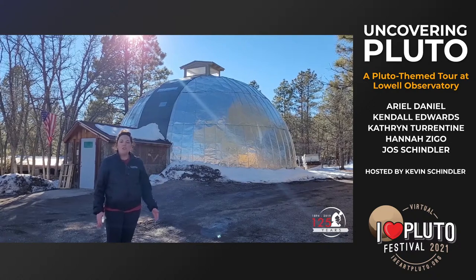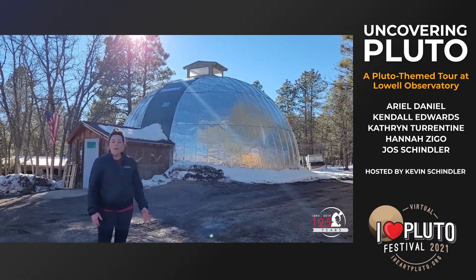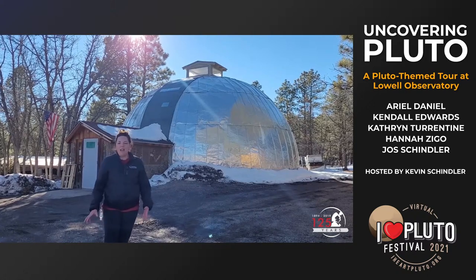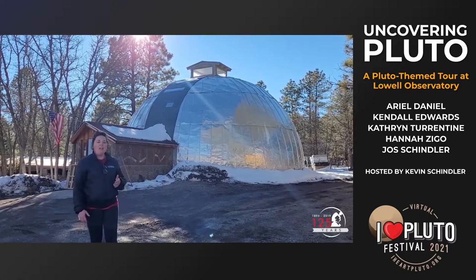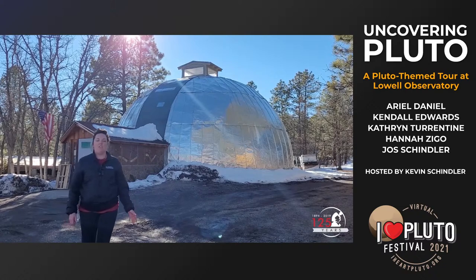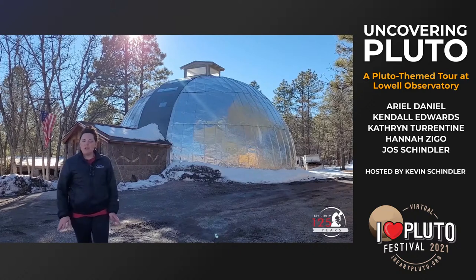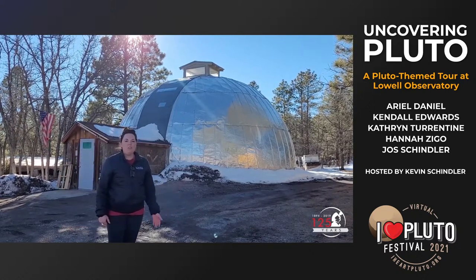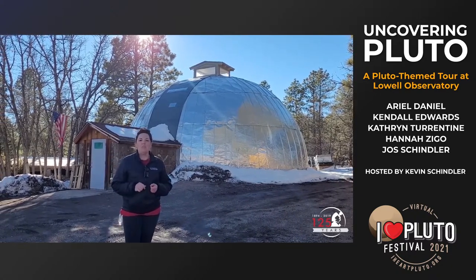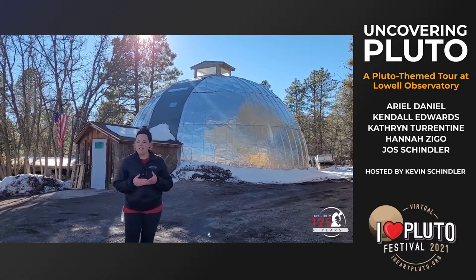Lampland was Percival Lowell's most trusted advisor, tasked around 1912 with taking photographic images with this reflector to continue the search for the mystery planet. Lampland had doubts about how effective the telescope would be, noting it also had a narrow field of view, but nonetheless spent many late nights photographing the night sky. Although the 40-inch proved not to be the right instrument, Lampland encouraged Percival Lowell to acquire the best possible instruments — including the blink comparator that would later be used to analyze the fateful plates in 1930 that contained Pluto.